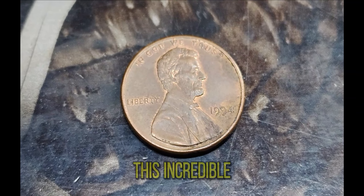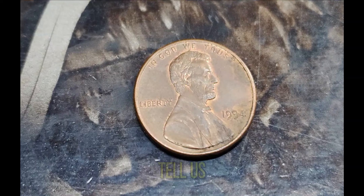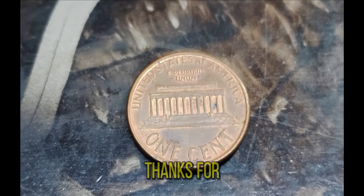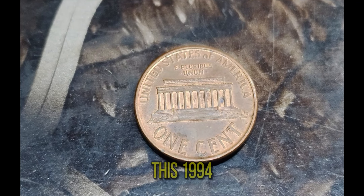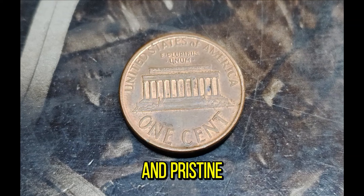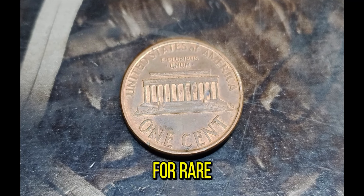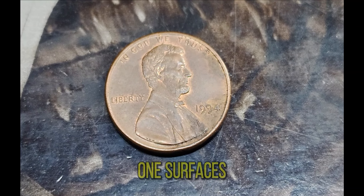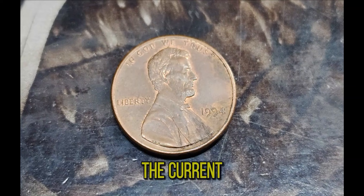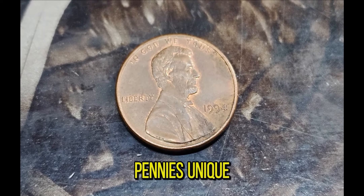To understand more about this incredible penny, we've brought in a coin expert. This 1994 Lincoln penny is a prime example of how unique minting errors and pristine condition can create a highly sought-after coin. Collectors are always on the lookout for rare finds like this, and when one surfaces, it can create a lot of excitement in the numismatic community. The current market value of $1.5 million reflects the high demand and the penny's unique characteristics.